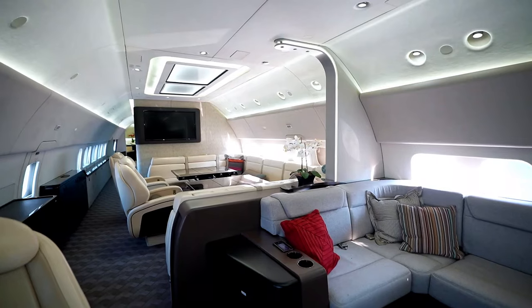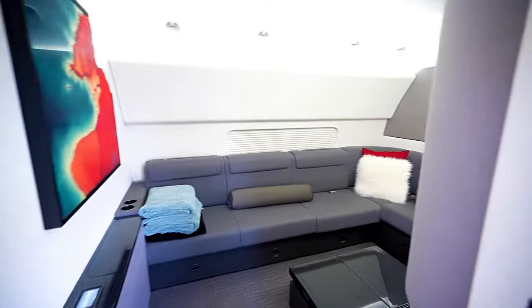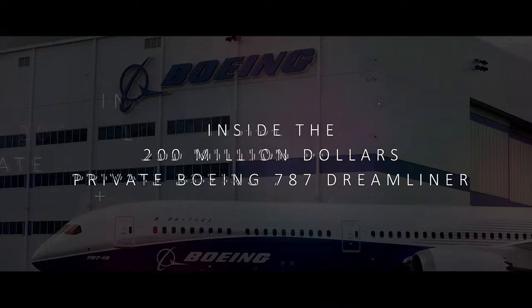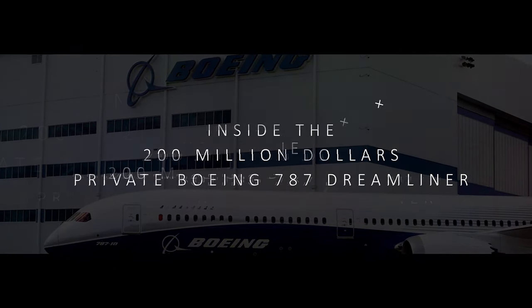What do you think — is it a little overpriced? You might actually be surprised to know there is a $200 million jet out there. Click the link to take a peek inside the $200 million private Boeing 787 Dreamliner.